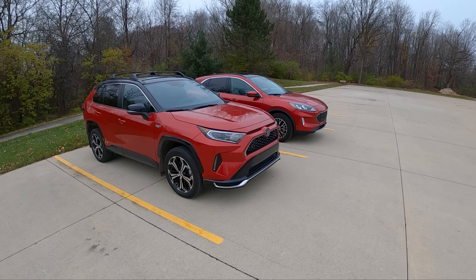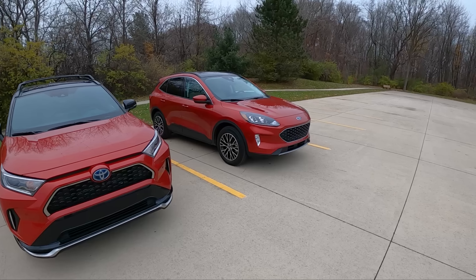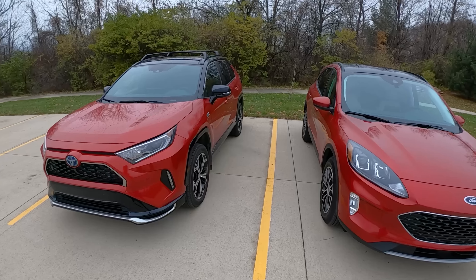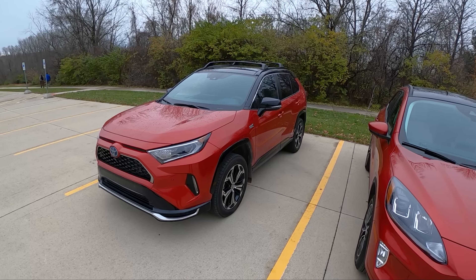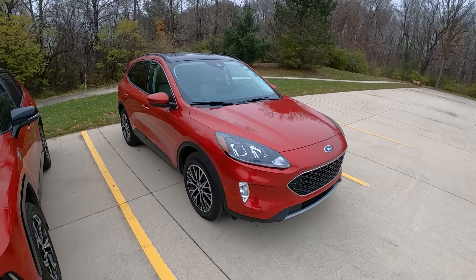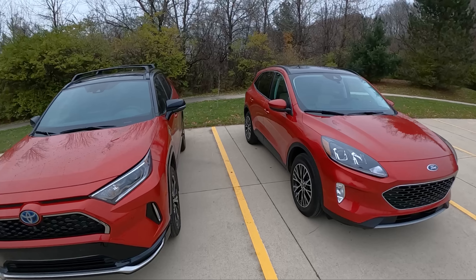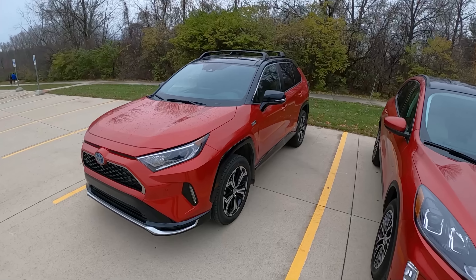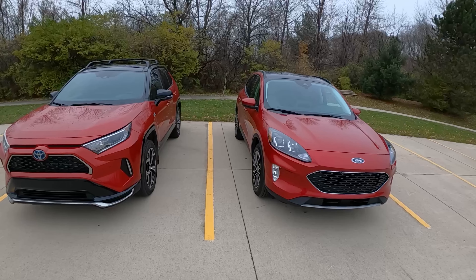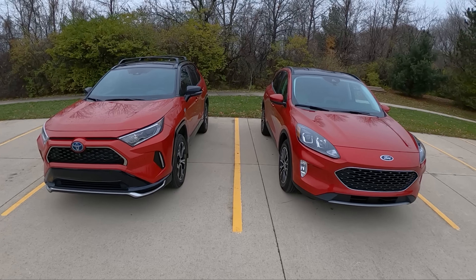Today we are driving two plug-in hybrid crossovers, the Toyota RAV4 Prime and the all-new Ford Escape plug-in hybrid. I think both these vehicles represent pretty much the best of both worlds that you can buy on the market for an everyday vehicle that has a good amount of electric-only driving range and a really nice hybrid drivetrain. Let's talk about these cars, compare them inside and out. We'll take both for a drive and give you some thoughts on what they've been like to live with this week.